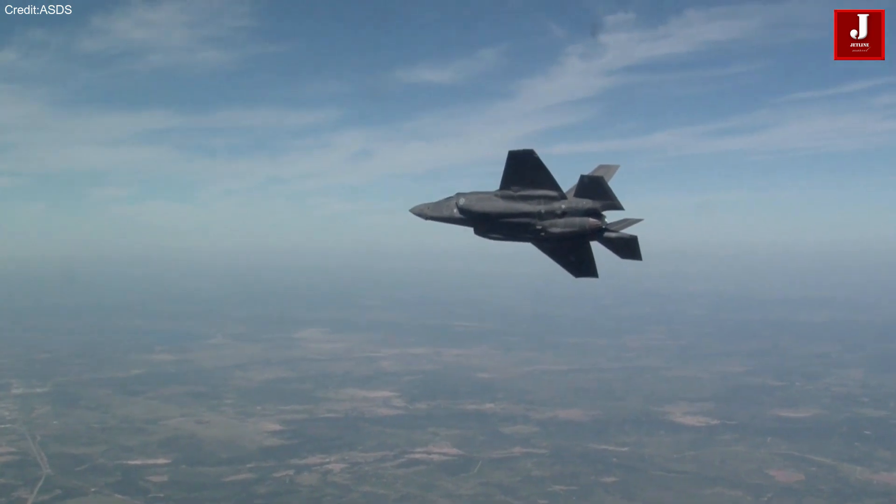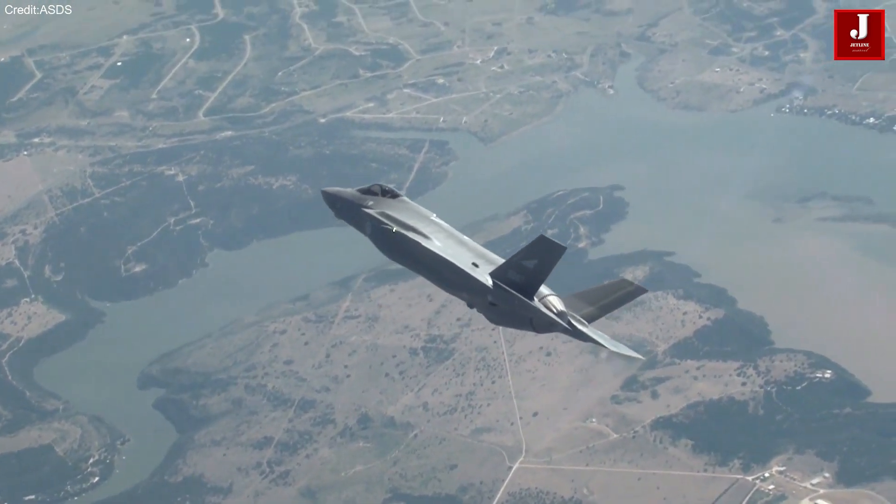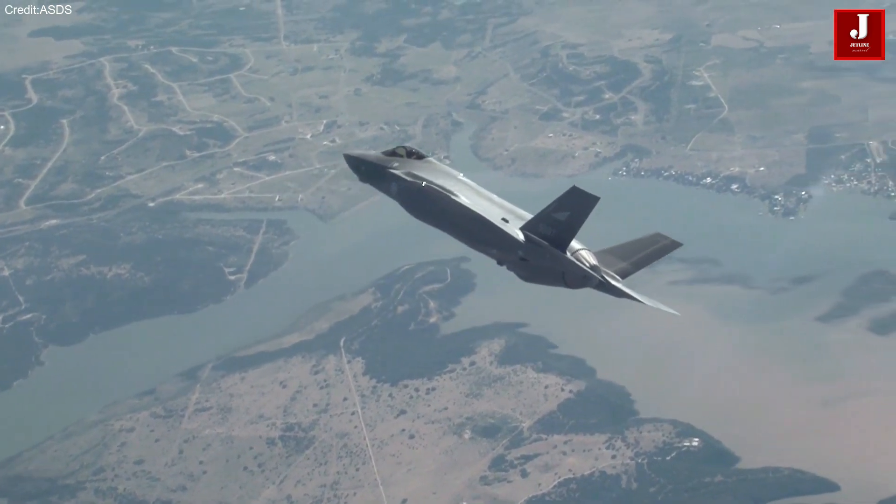What are your thoughts on the F-35's stealth and maintenance challenges? Do you think it's worth the complexity for its combat advantages?